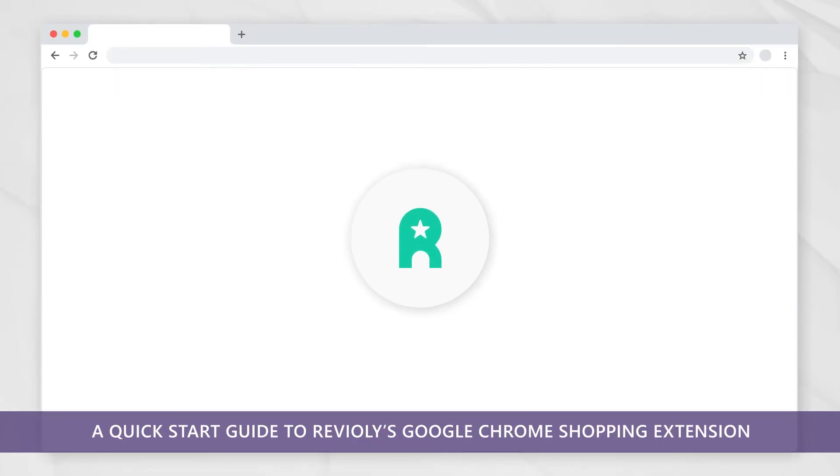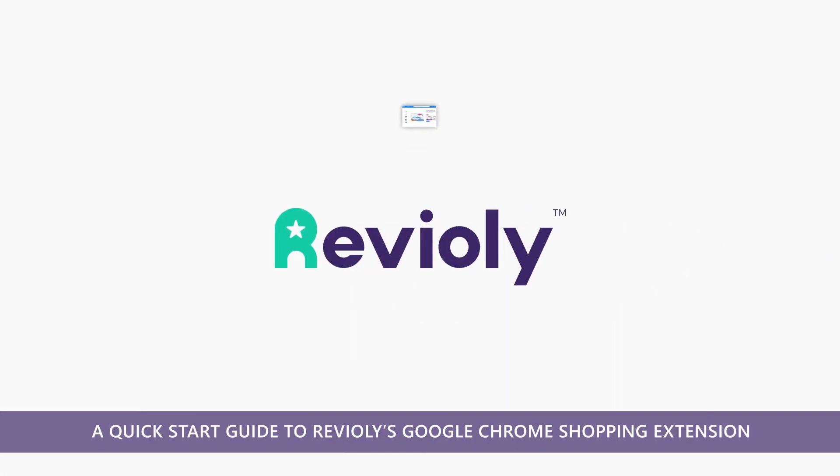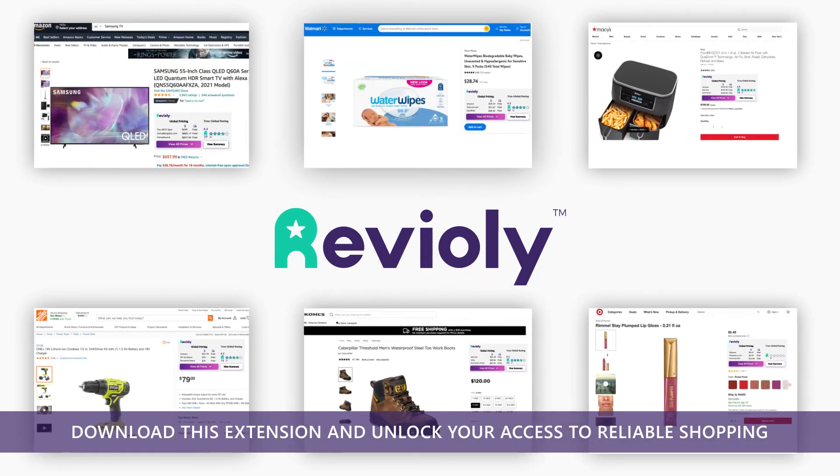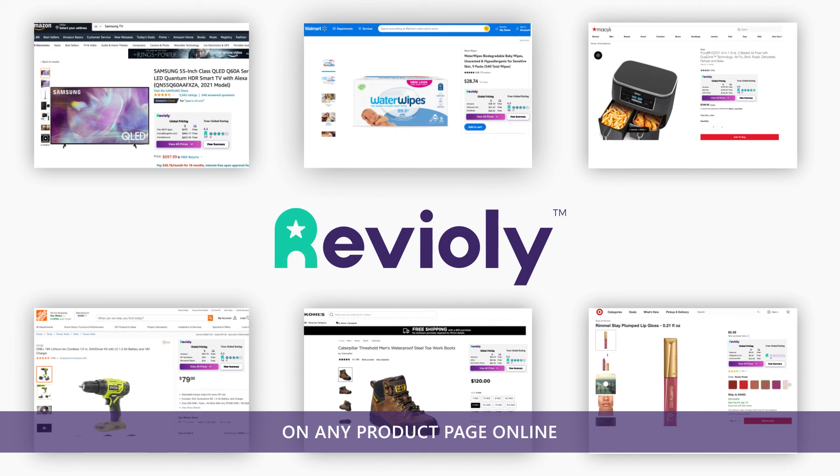So there you have it — a Quick Start Guide to Revioli's Google Chrome Shopping Extension. Download this extension and unlock your access to reliable shopping on any product page online.